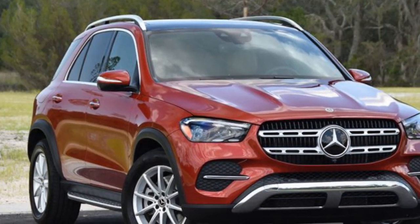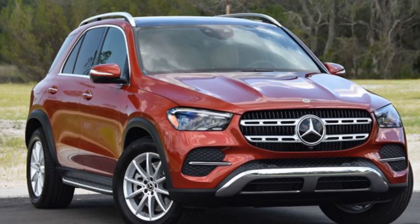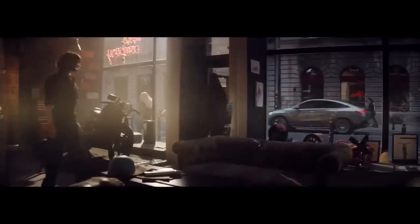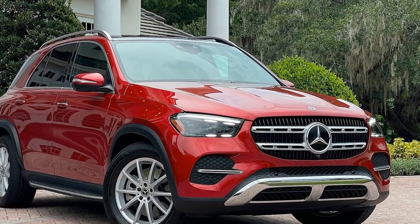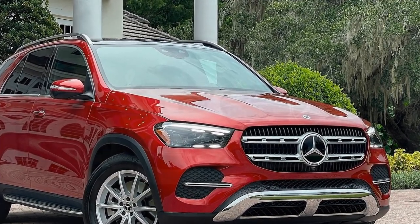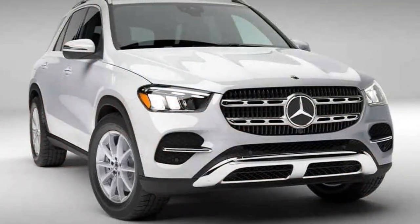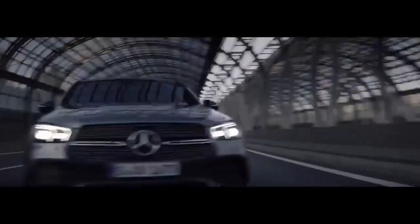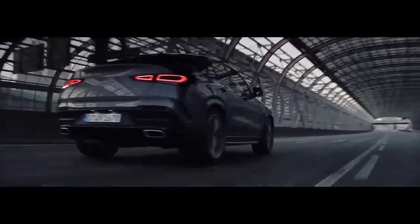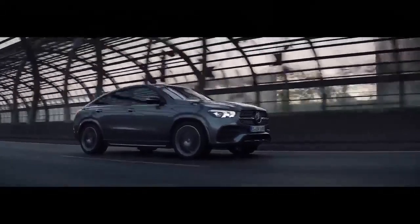Interior opulence. Step inside, and you'll be enveloped in a world of opulence and advanced technology. The GLE 450E's interior is a testament to Mercedes-Benz's commitment to premium craftsmanship. Top-quality materials, such as genuine wood and leather, are meticulously crafted into a cabin that exudes luxury. The seats are exceptionally comfortable, offering ample support and adjustability for long journeys. The advanced MBUX infotainment system takes center stage in the cabin, featuring a massive touchscreen display, intuitive voice controls, and seamless smartphone integration, allowing you to manage various vehicle functions, access navigation, and enjoy a plethora of entertainment options with ease.